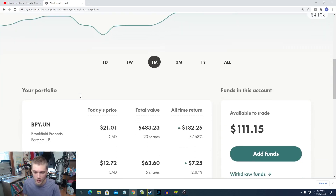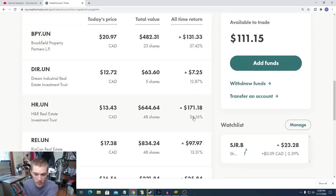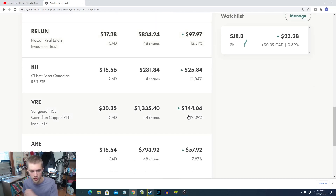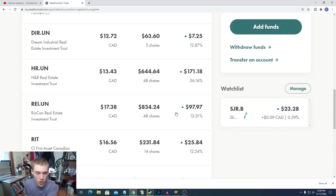Once again I put an even split of $100 into each account. REITs are doing absolutely crazy right now. As you guys can see, Brookfield Properties is up 37.68%. H&R REIT is up 36%. Even RioCan is up 13%. It's absolutely crazy. Even the REIT ETFs — VRE is up 12% and XRE is up 7.86%. Just crazy gains in the market.